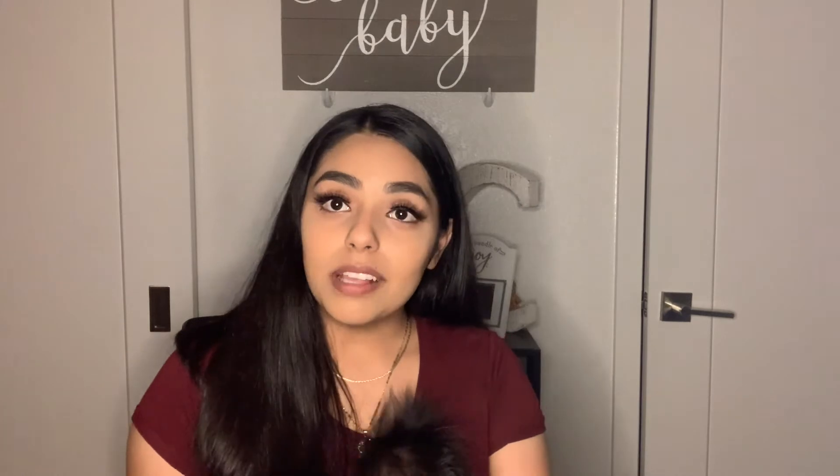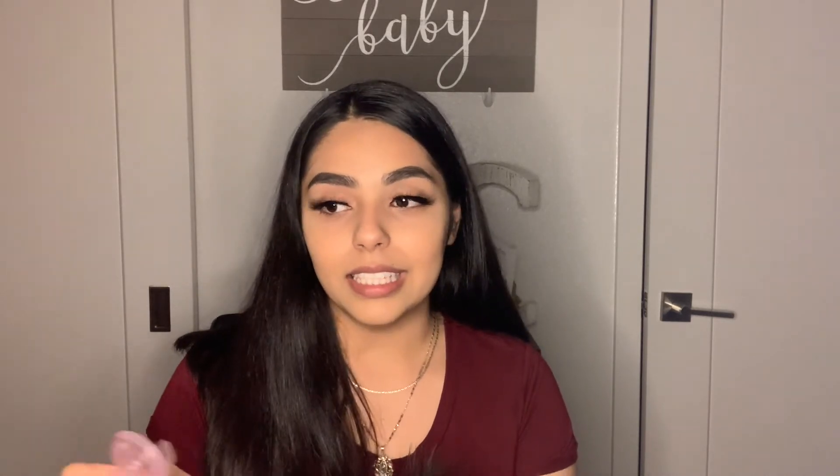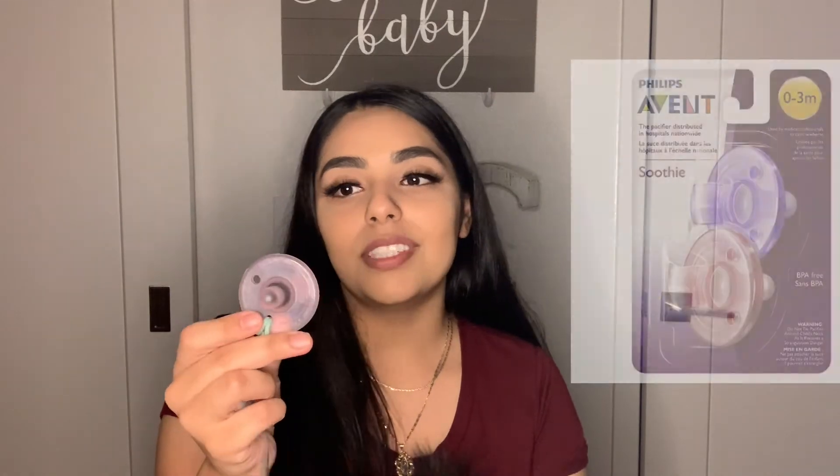I'd recommend a pacifier and pacifier clip. I ordered some new pacifier clips from Amazon — Amazon is my best friend, especially after just having her. She was gifted Avent pacifiers and I also tried Tommee Tippee pacifiers but she hated those. She really loves the Avent ones, and the pacifier clips I just got go with them perfectly. Without these clips, I would have lost those pacifiers a long time ago.